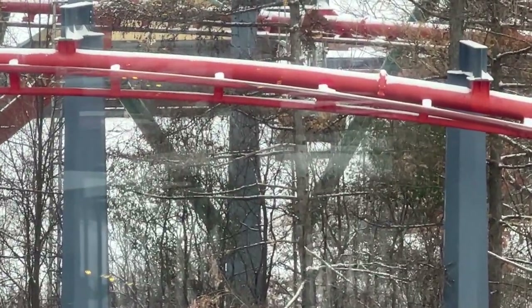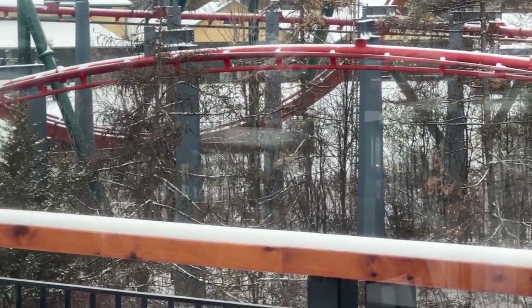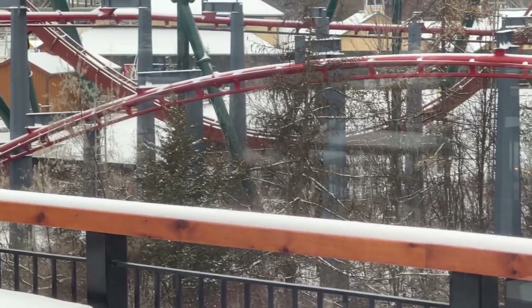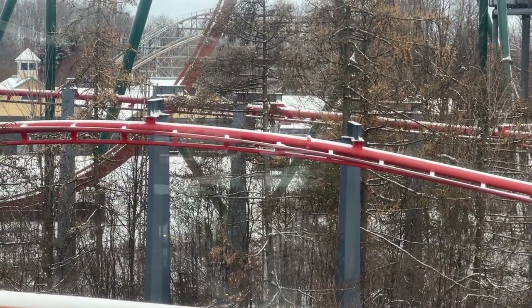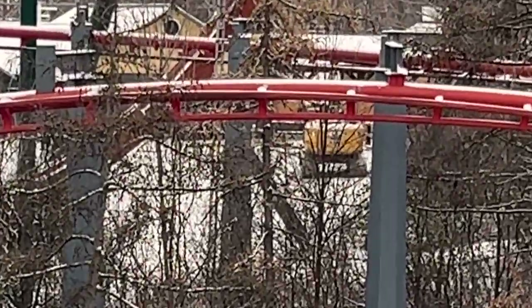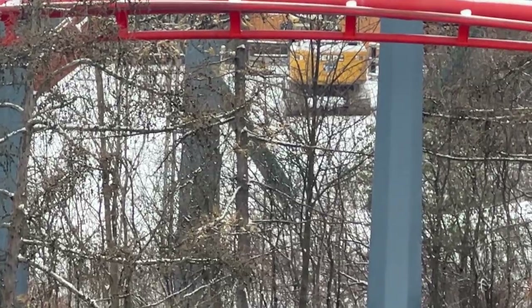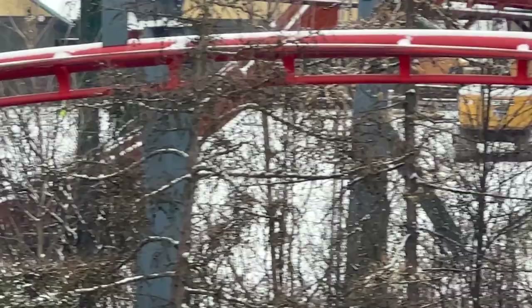Alrighty, so we have a construction update to correct the previous construction update. Surya didn't check Tundra Twister's construction plot of land when he checked yesterday, and there was construction that has started. It looks like an excavator has cleared a little bit of land and they've removed the wooden fence, as you're seeing here. This is really early for a flat ride to start construction.